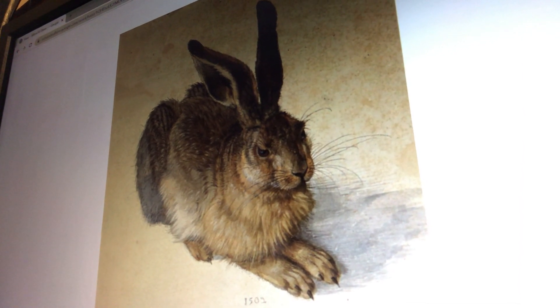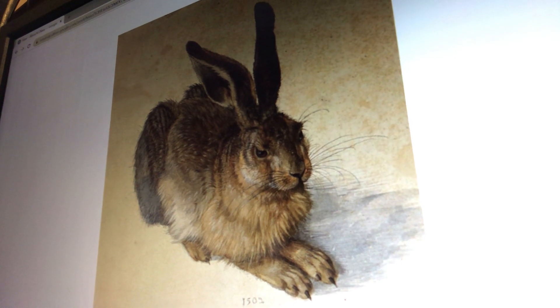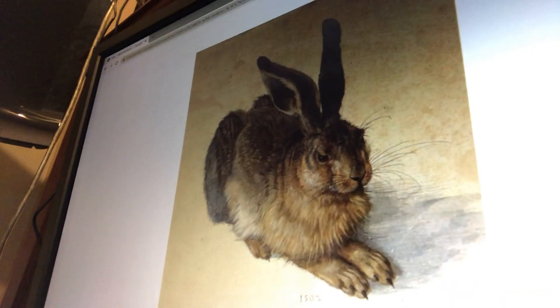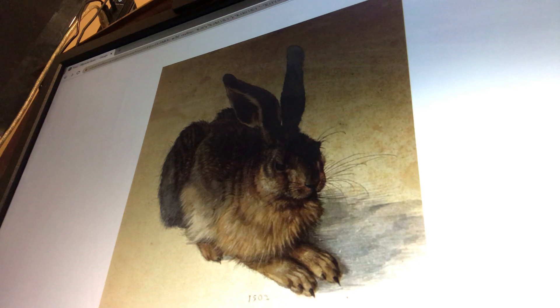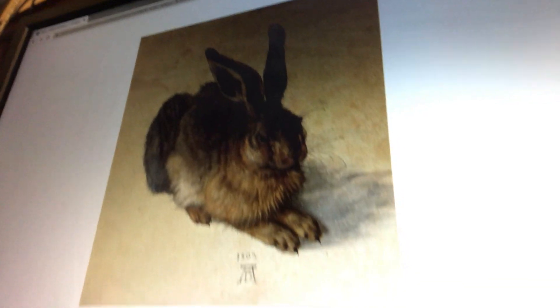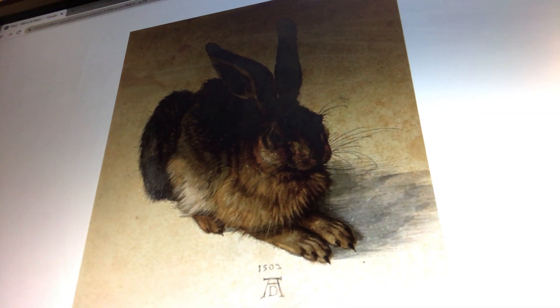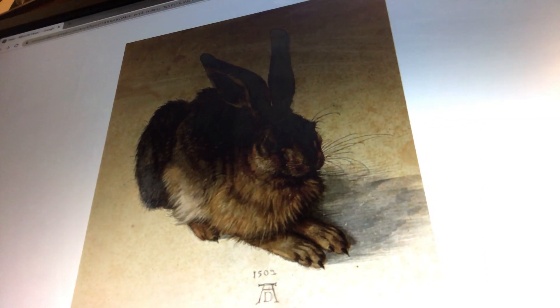Now, thinking about our color wheel — do you remember? We have red, orange, yellow, blue, green, purple, pink, red, all the way around. Do you see a lot of colors? Let's look again. I see mostly browns, but there are lots of different browns.